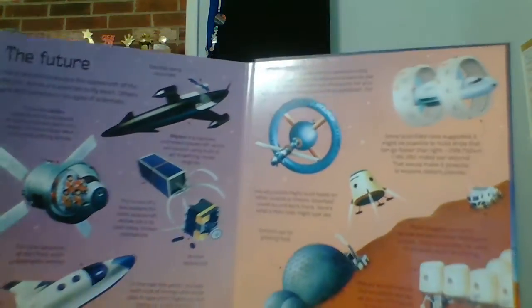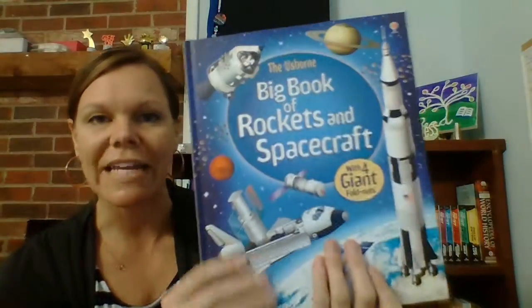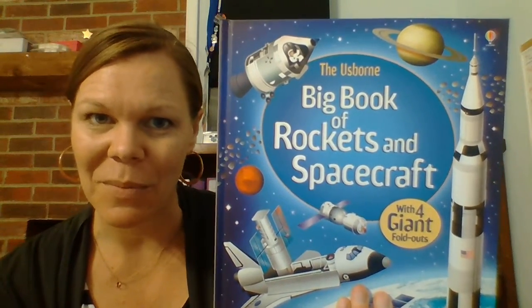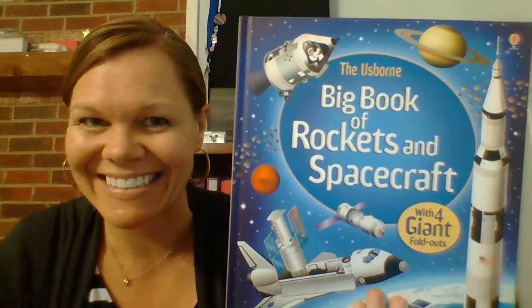I'm sure that your child who is interested in rockets or space will just love it. Again, it's very durable. You can get yours at UsborneBookBarn.com. Thanks!